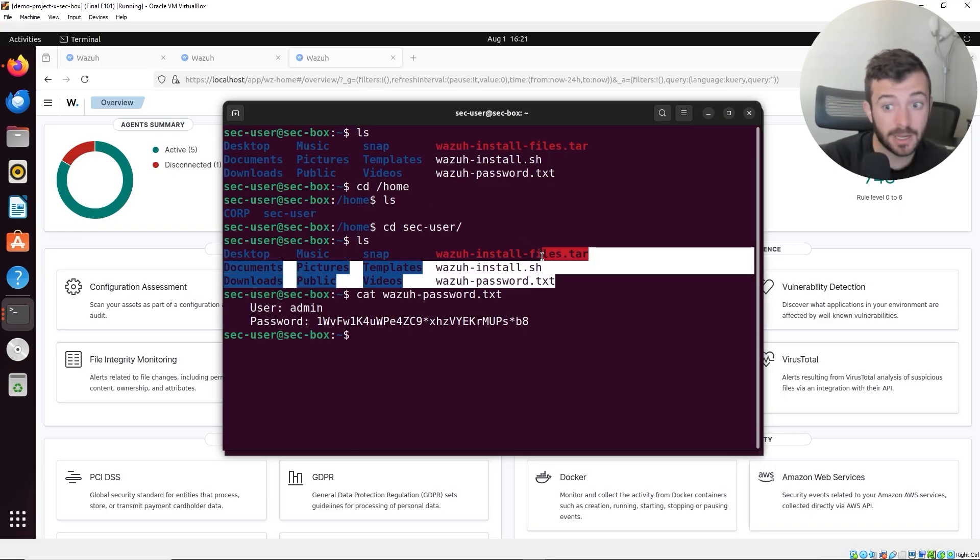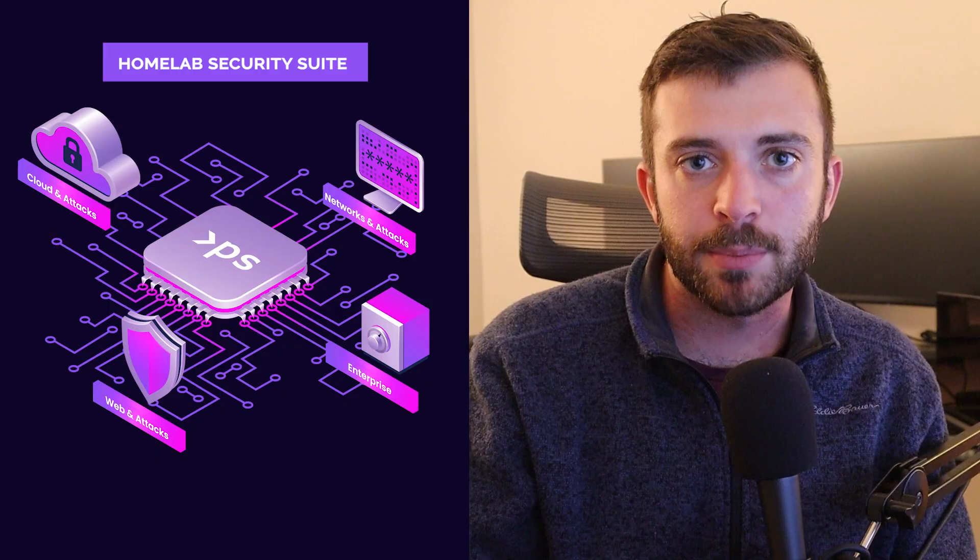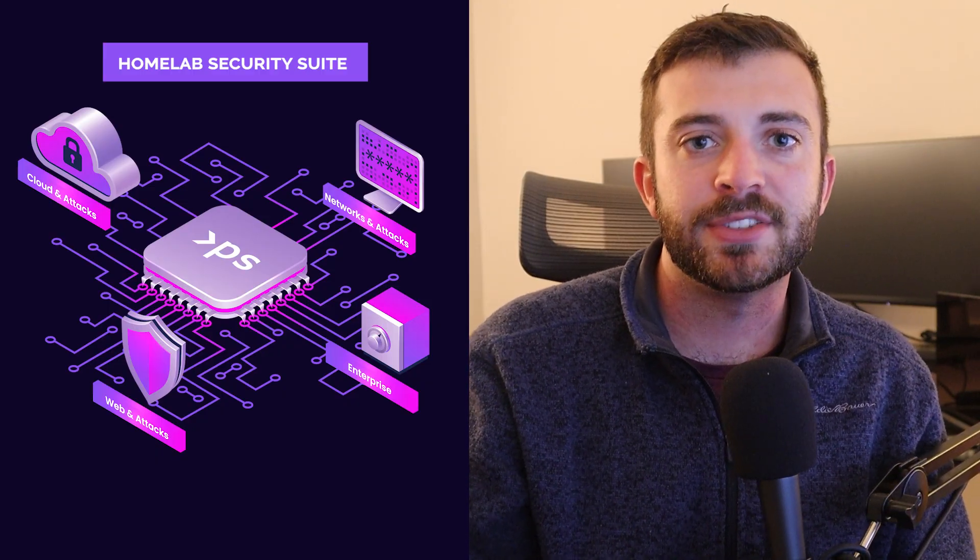This transitions us into this larger project that we are announcing called the Project Security Home Lab Series Suite. If you're looking to get started in cybersecurity with a hands-on approach, you're perhaps a student looking to level up your skills, build a portfolio, or you're a security enthusiast, this brand new Home Lab Series Suite is coming bundled with a whole bunch of really fun activities, community, and labs, of course.